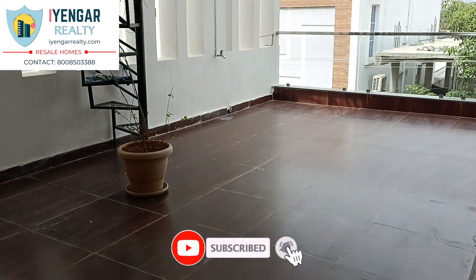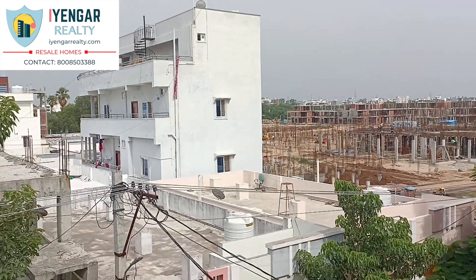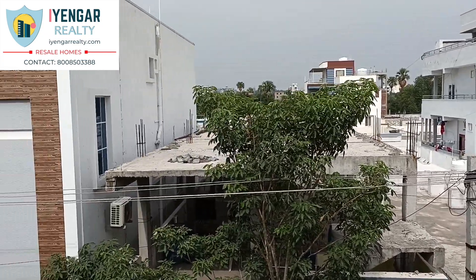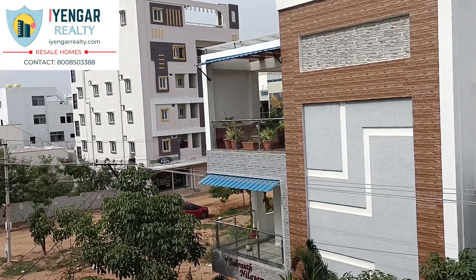The best part is that all the rooms in this house are very spacious and have an attached washroom. This bright luxurious independent house can fetch you a rental income of up to 45,000 per month. This posh triplex house is quoted at 3.35 crores.